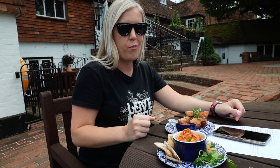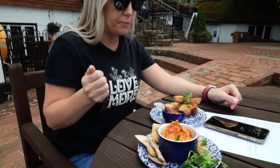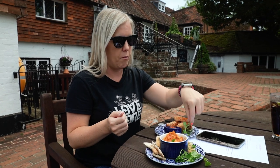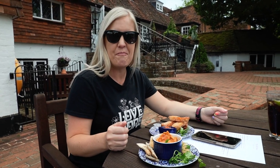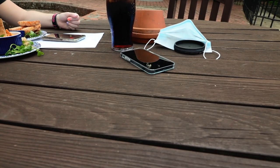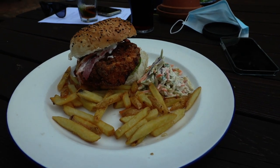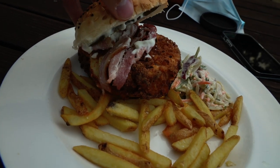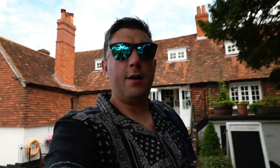What have you gone for, Joanne? Hummus and halloumi fries. My burger is not here yet — check out my burger. Wow, look at that! A milk chicken burger. After a quick pit stop here at the pub, it is time to get back on the road and go pick up our campervan. We're a little bit excited now. We're about 15 minutes away. Let's hit the road again.